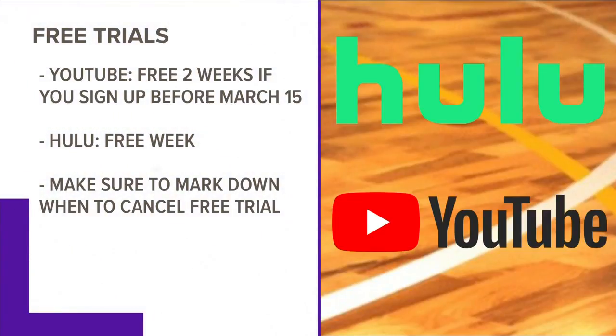Just make sure you know what day you signed up for that free trial. Write it down or create a calendar event in your phone to remind yourself to cancel that service, otherwise you'll be charged monthly.